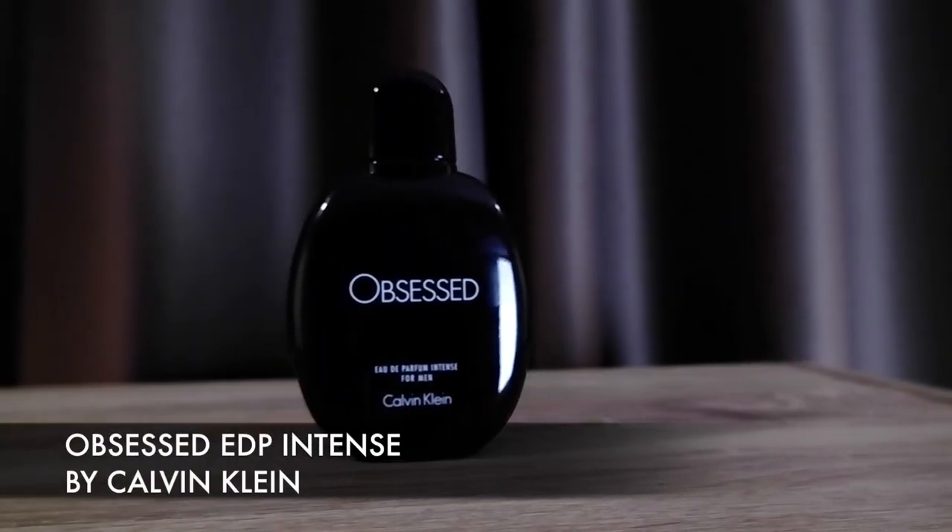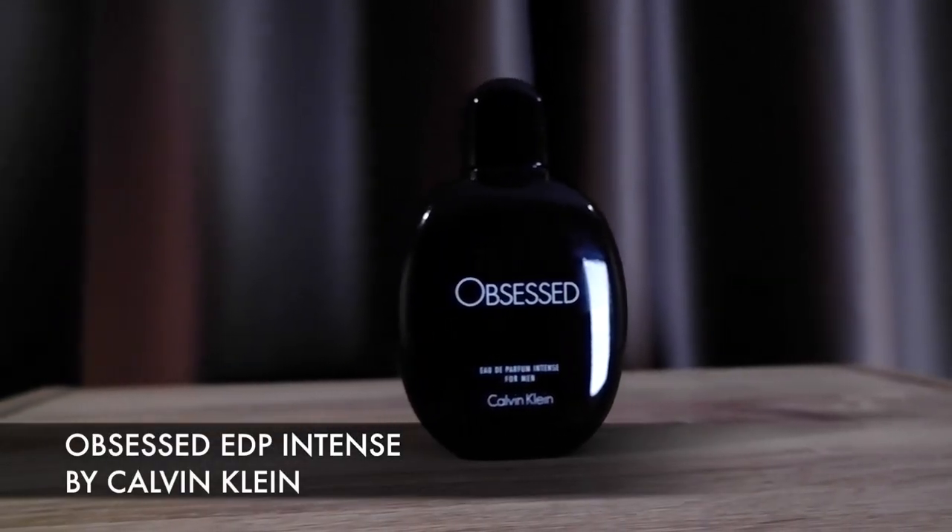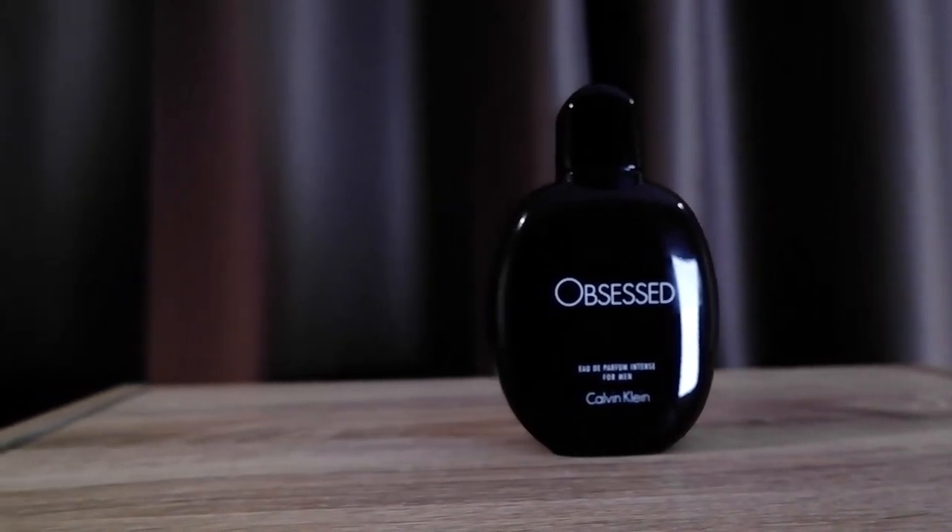Let's start with number 7: Calvin Klein Obsessed Eau de Toilette Intense. You get dark fruits at the beginning, then a ghost-earthy note in the mid. The base leaves you with amber, vanilla, and some resins. This one gets compared to Nasomatto's Black Afgano, maybe because of its strength — it really is strong in terms of projection.